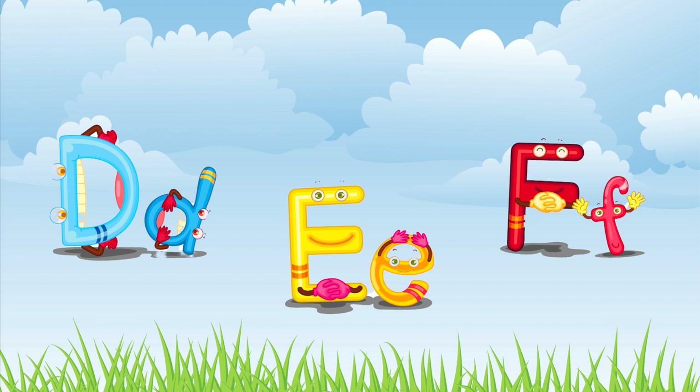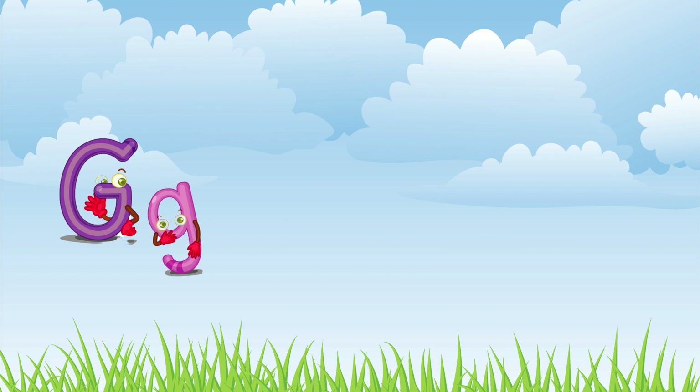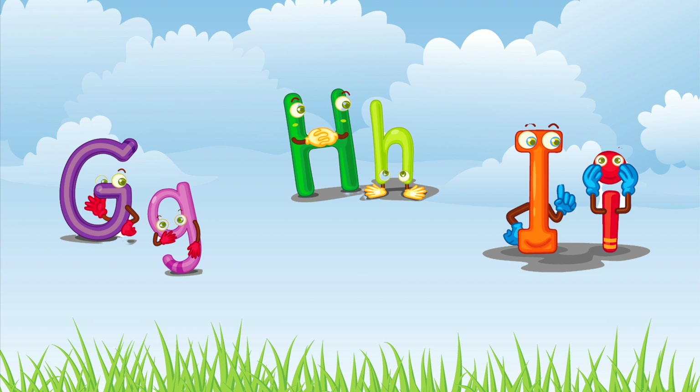Fuh, fuh, fuh. Gu, gu. Ha, ha, ha. Ee, ee, ee.